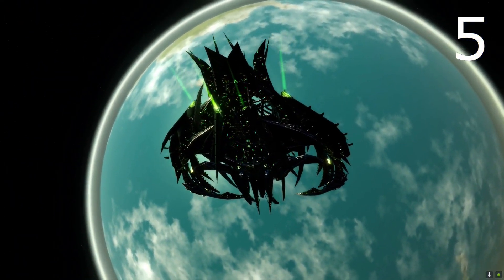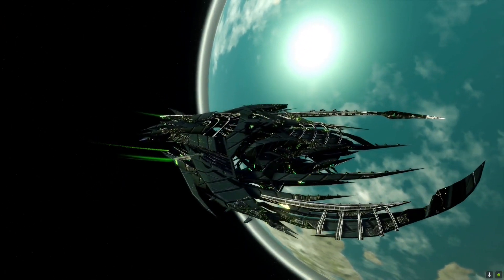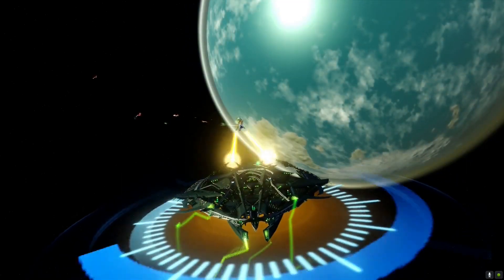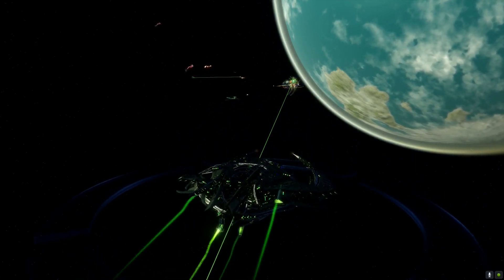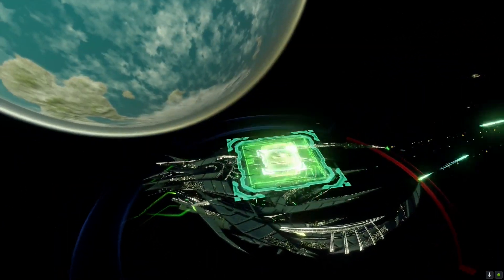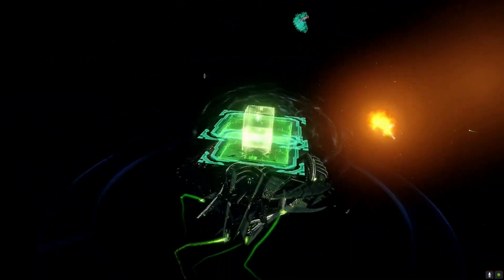At number 5 we have the Tal Shiar Adapted Battle Cruiser — if you want a big, ominous-looking ship, this is it. It has a hull modifier of 1.4, shield modifier of 1.3, and a slow turn rate of 7. Bonus power is +10 shield and +10 auxiliary. It has 4 weapons front and 4 rear, with abilities including Weapon System Efficiency, Shield Frequency Modulation, and Static Maneuvering.